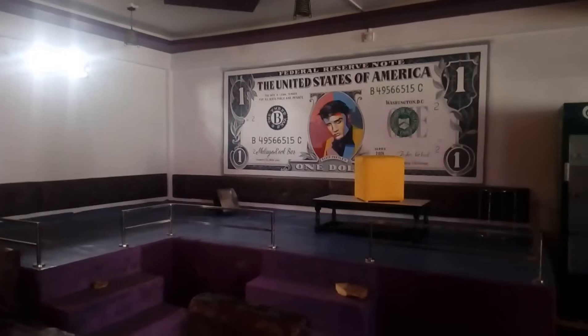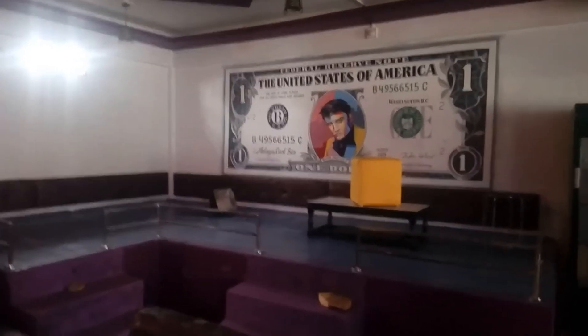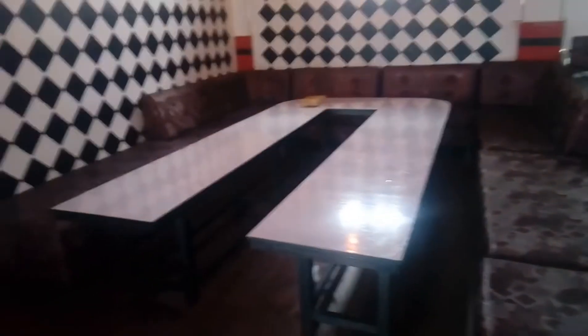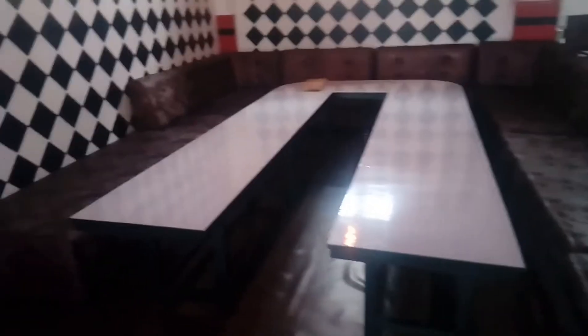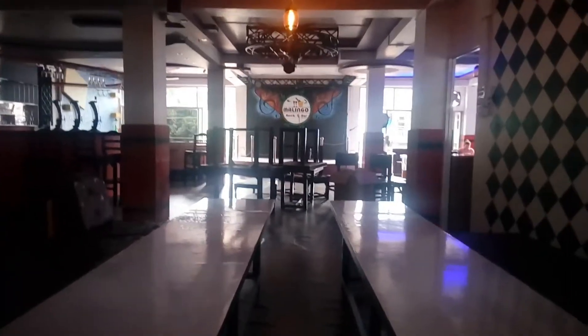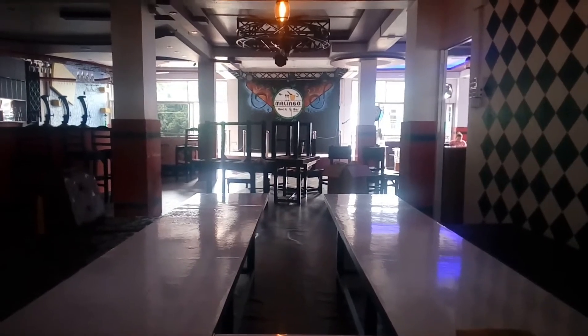There is another wall feature here. You can flip this table and sit here. And this is the stage of the Malingo Rock Bar.